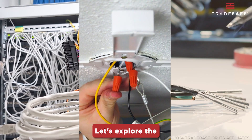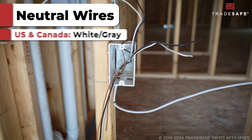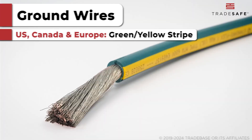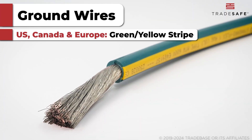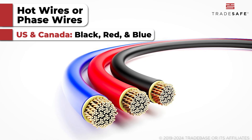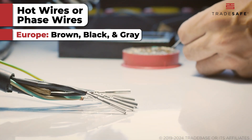Let's explore the common color codes. In the U.S. and Canada, look for white or gray for neutral. In Europe, it's blue. For grounding, both the U.S., Canada, and Europe use green or a yellow stripe. For live wires, U.S. and Canada use black, red, and blue; Europe uses brown, black, and gray.